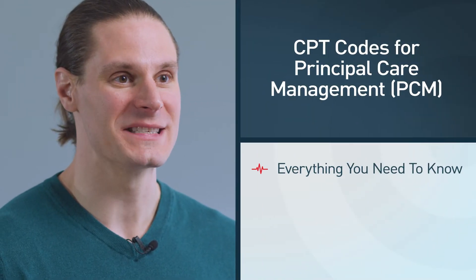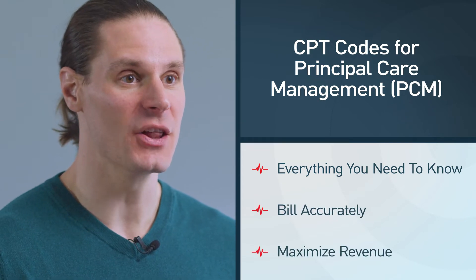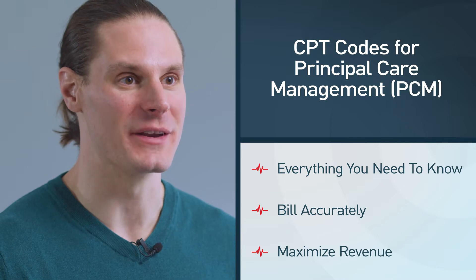Principal Care Management CPT codes. Do you know the rates and workflow for this program? In this video, we'll break down everything you need to know for Principal Care Management, or PCM, in order to properly bill and code in order to maximize your revenue.